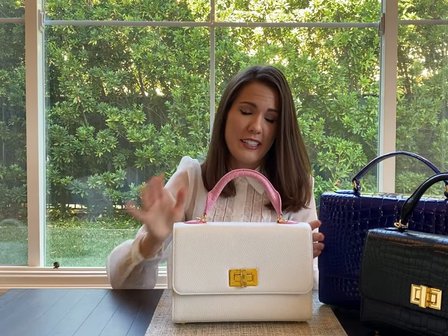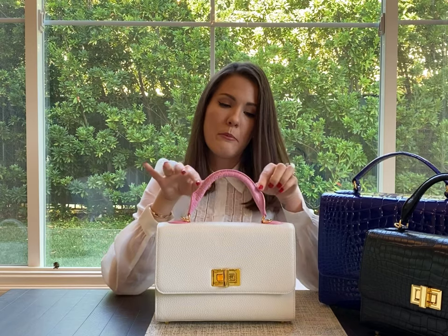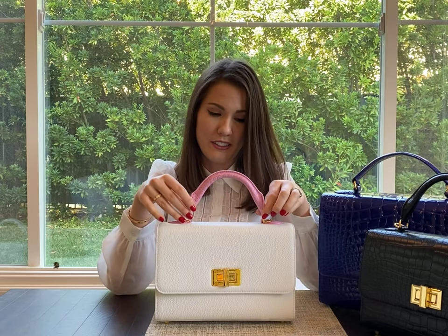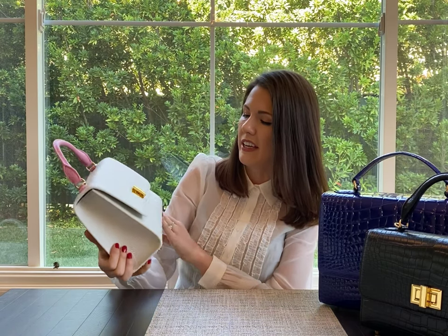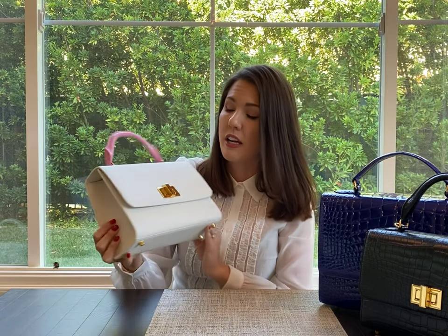Here's another example — this bag is in a calf leather but happens to have a stunning pink American alligator handle, giving you a little bit of luxury and a little bit of a casual look at the same time. Absolutely timeless. When it comes to storage, I recommend keeping your bags in a cool, dry place.